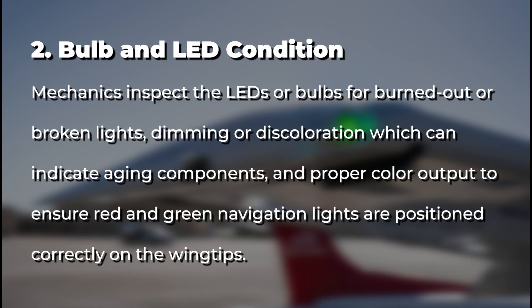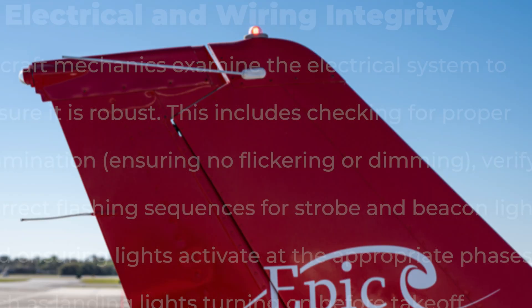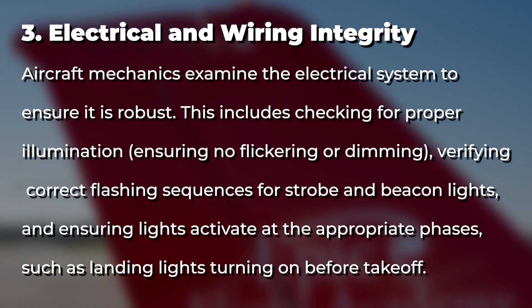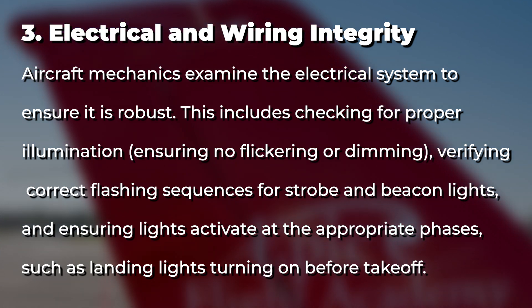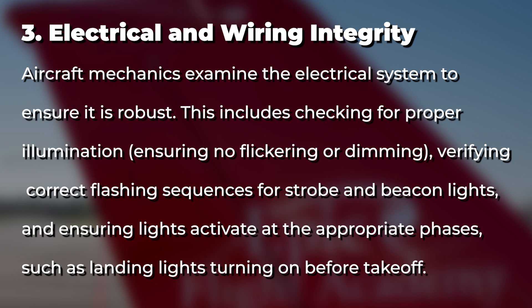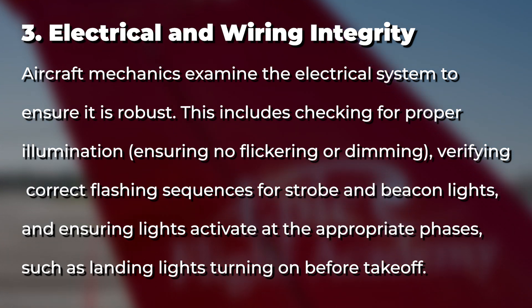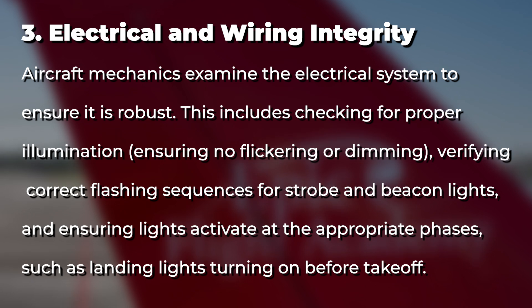For bulb and LED condition, mechanics inspect LEDs or bulbs for burned-out or broken lights, dimming or discoloration indicating aging components, and proper color output to ensure red and green navigation lights are positioned correctly on the wingtips. For electrical and wiring integrity, the electrical system must be robust, so mechanics examine wiring for fraying, loose connections, or corrosion, verify proper voltage supply and grounding, and check circuit breakers and switches for correct operation.